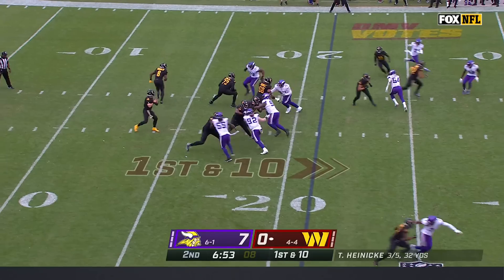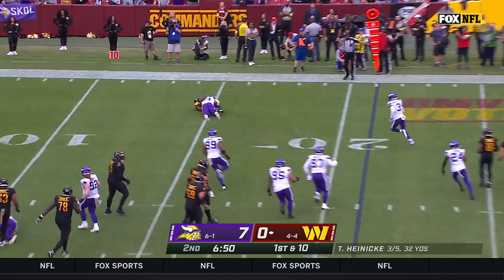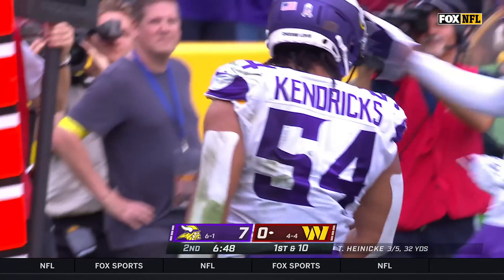Are you taking some heat off Heineke? Throws for Robinson, who's knocked out at the 50, and there was Eric Kendricks.